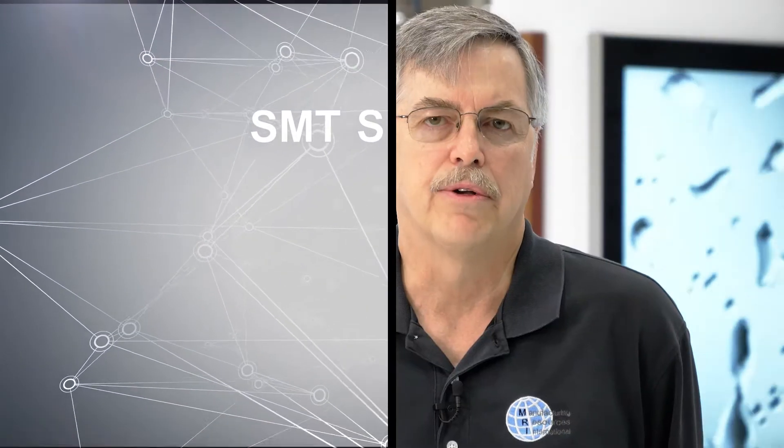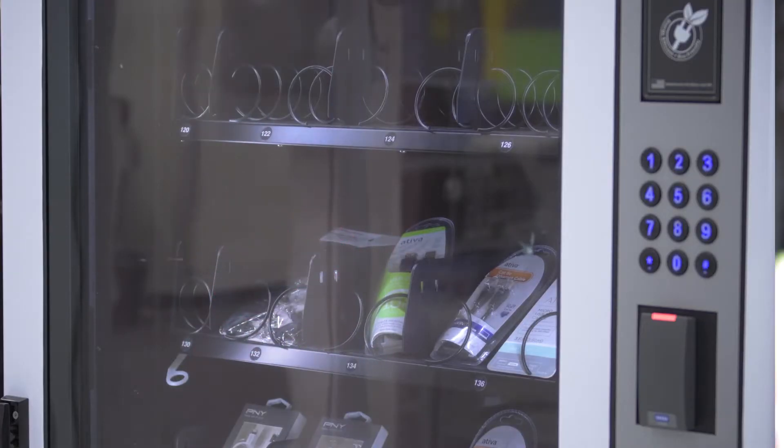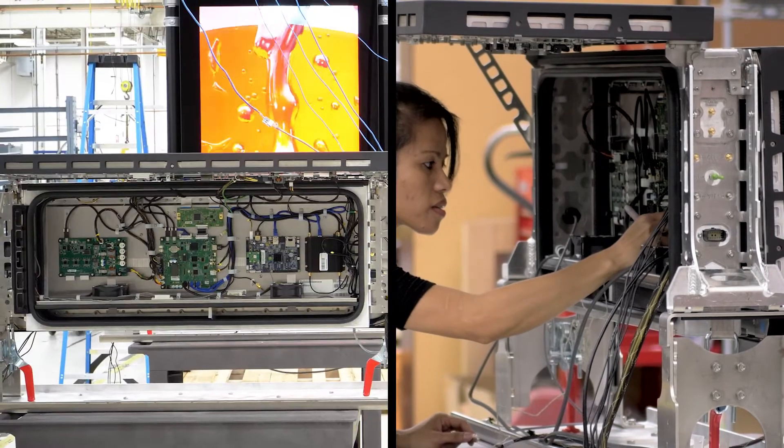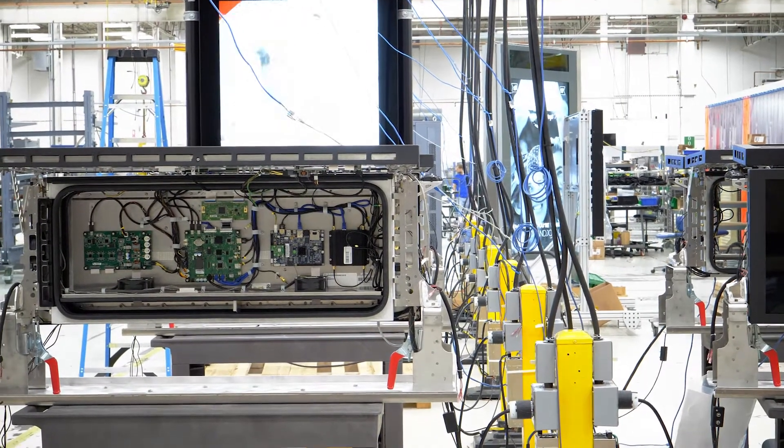What our company is all about is designing and fabricating the world's best out-of-home digital signage. We're dealing with replacing traditional static signage, of which there are literally tens of millions of installed products today that will be retrofitted across the world. What sets MRI apart from the rest of the industry is the fact that we purpose-design and fabricate everything from scratch in our Alpharetta, Georgia facility.